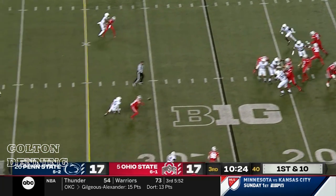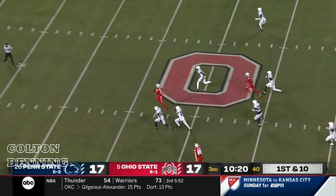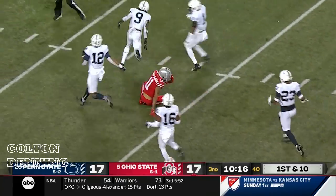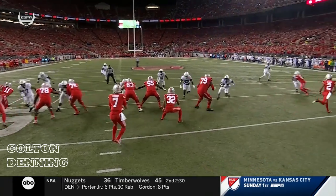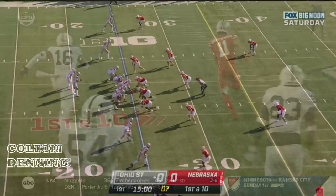Stroud delivers short and Smith-Njigba breaks free, breaks a tackle — it's a foot race, and they finally run him down near the 15-yard line. Going to work to the inside, but keep an eye on 16 — Brown, J.R. Brown has to make the tackle to catch, but a poor angle right there in support.